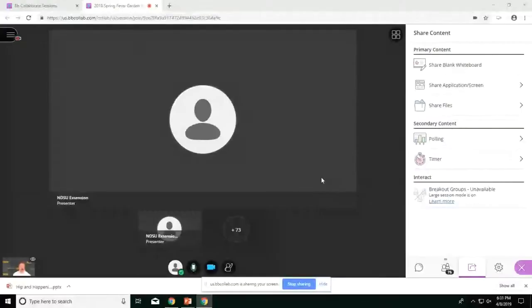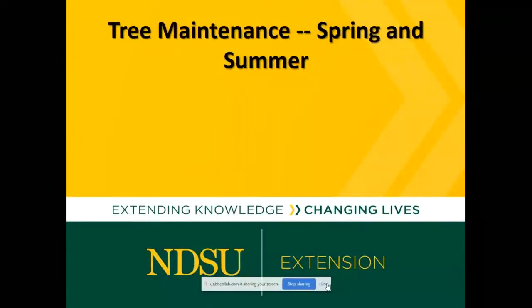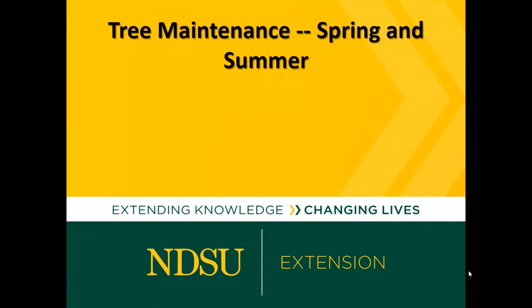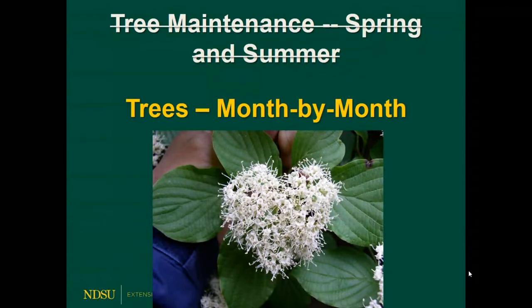Thank you, Tom. Welcome to everybody — we have over 500 tonight. When we first talked about this program, the original title was 'tree maintenance spring and summer,' which could go on for hours. I didn't really like that title. So I came up with this one: we're going to go trees month by month. This is more about the things you need to do on a regular basis throughout the course of the year.